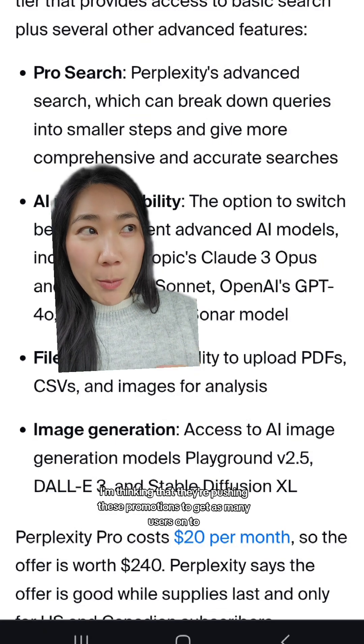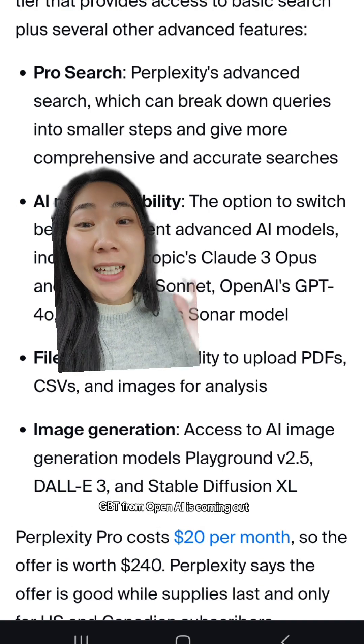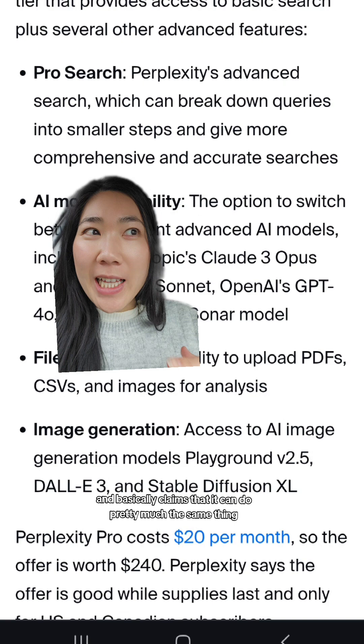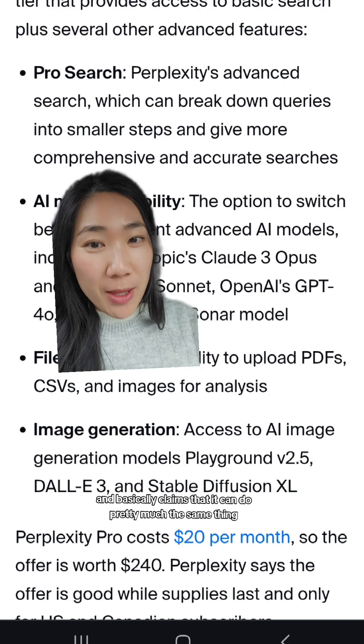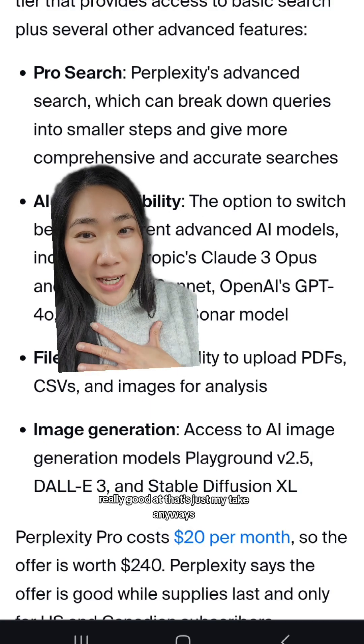I'm thinking they're pushing these promotions to get as many users onto Perplexity as possible, because SearchGPT from OpenAI is coming out and basically claims it can do pretty much the same thing — amongst other things that it's also really good at. That's just my take.